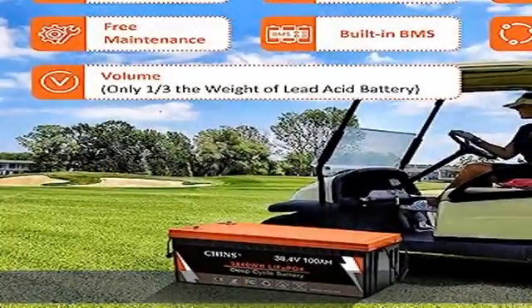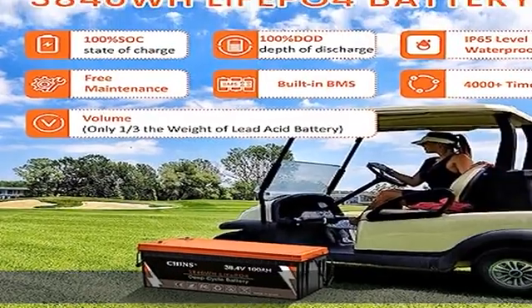Plus, Li-ion batteries can be safer than lead acid batteries, which have no protection against ground faults.